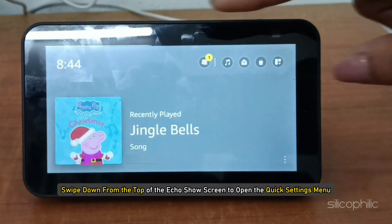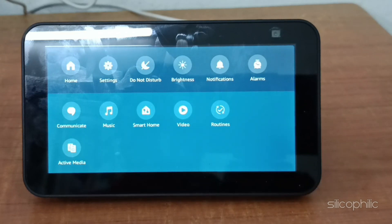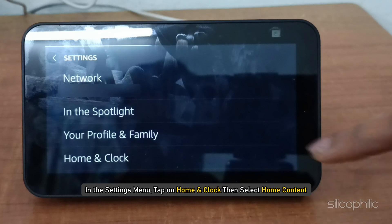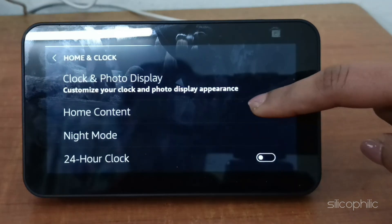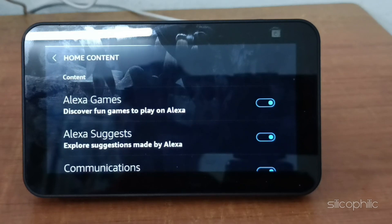Now here is how you can do that. Swipe down from the top of the Echo Show home screen to open the quick settings menu. Tap on Settings or the gear icon. In the Settings menu, tap on Home and Clock, then select Home Content. This is where you can adjust what appears on your Echo Show's home screen.